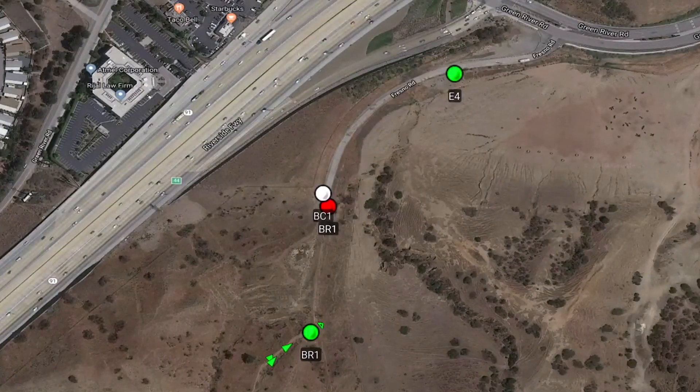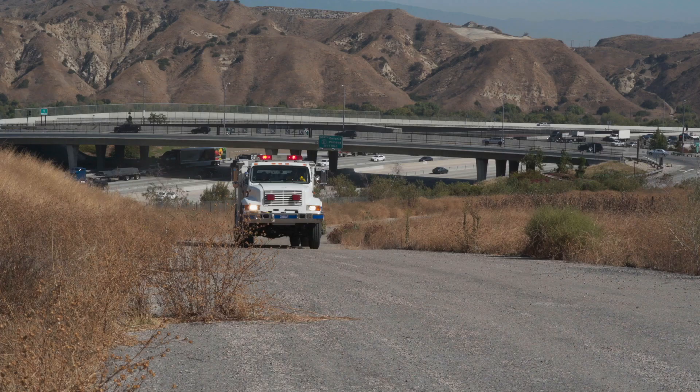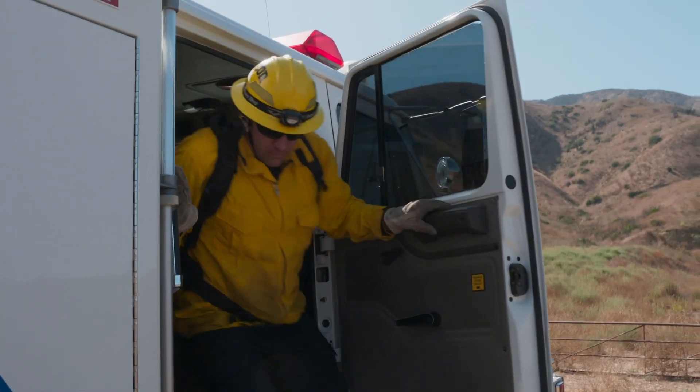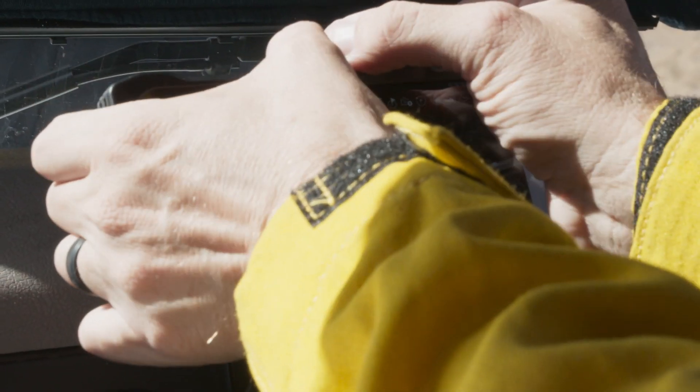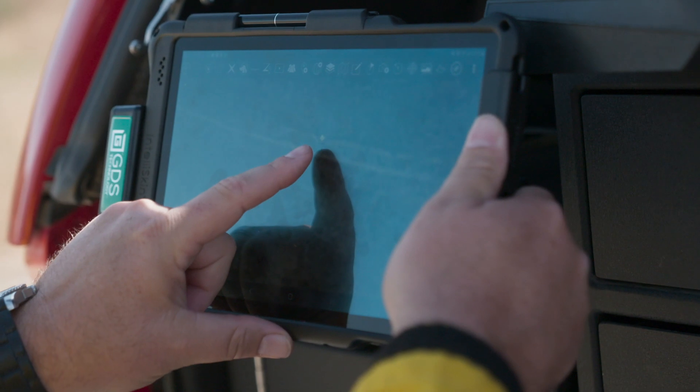The Corona Fire Department's ATAC solution in conjunction with Samsung devices and its partners provides our firefighters unparalleled situational awareness in an ever-changing world. We're deployed on the Samsung Galaxy Series phones and tablets. To further protect and charge our phones, we chose Juggernaut Impact Series cases, and we use a wireless charging station and RAM Mount GDS for our tablets.